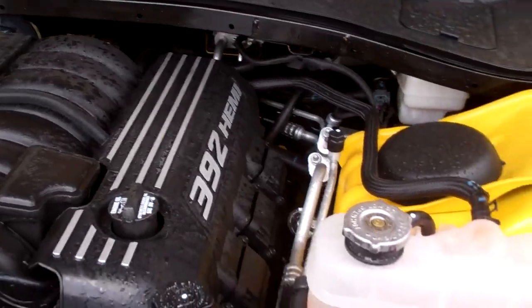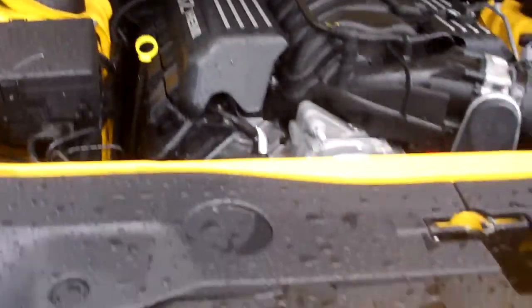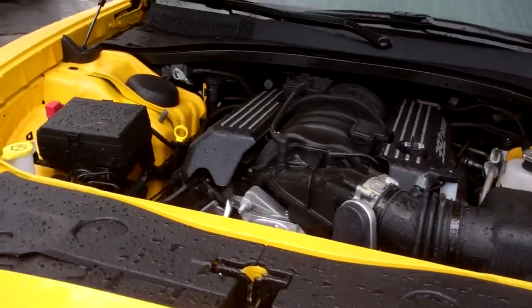Look at it on the side — 392 Hemi, that's what I'm talking about. Just showing off some of the Dodge cars.